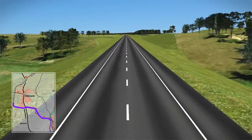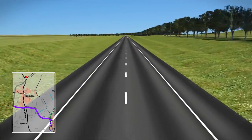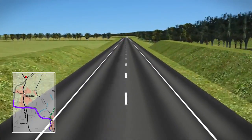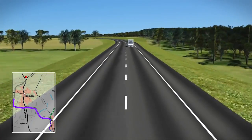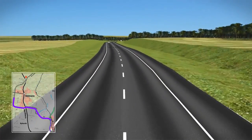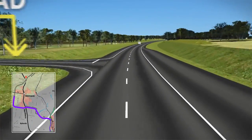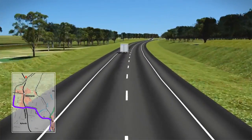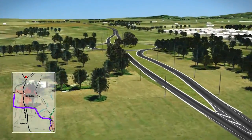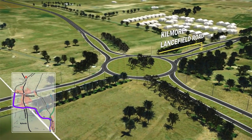The bypass would then turn north, running to the west side of Payne's Road, retaining Payne's Road as a local access road. A new intersection would be provided at MacDougall Road. The bypass would connect to Kilmore-Lancefield Road with a large roundabout to the west of Kings Lane.